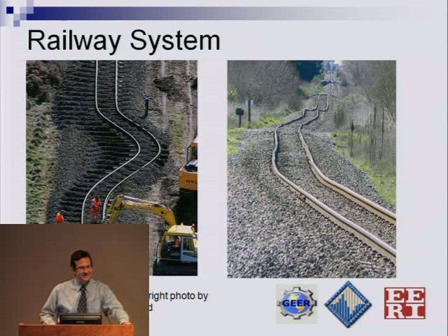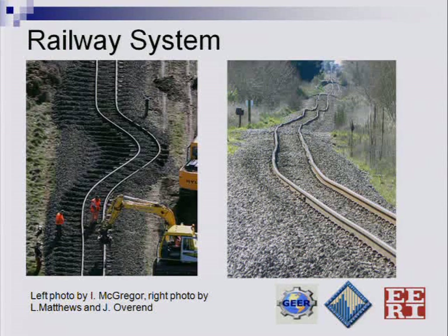The rail system had some problems, but they were pretty quickly fixed, and the system was down for only a few days in these areas.